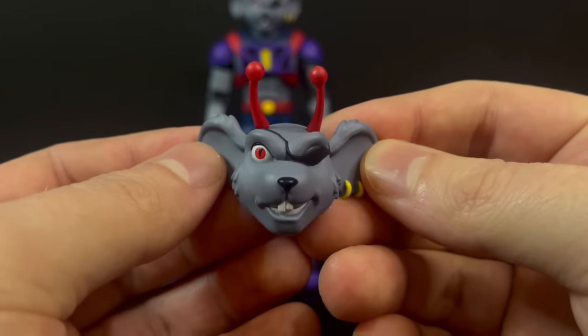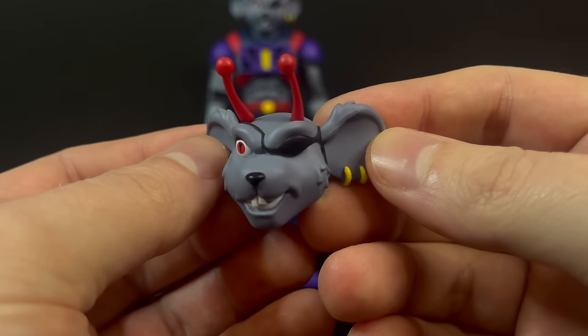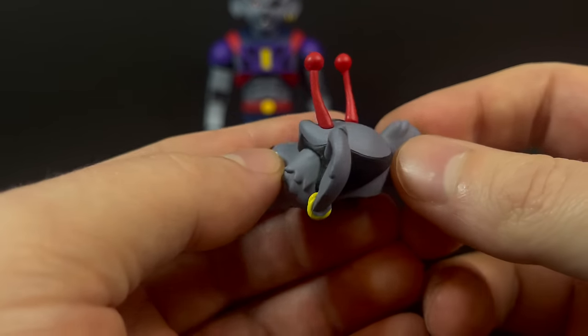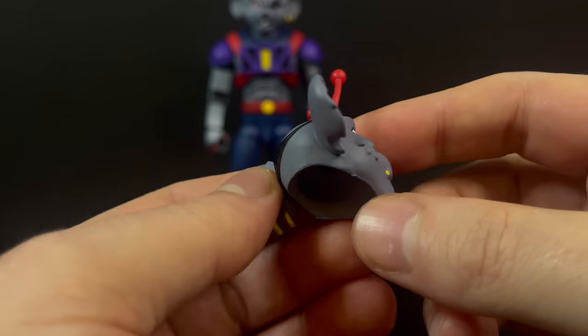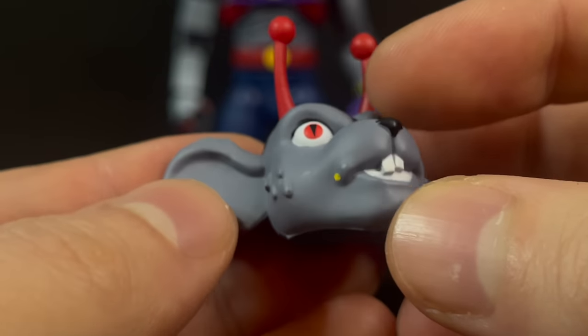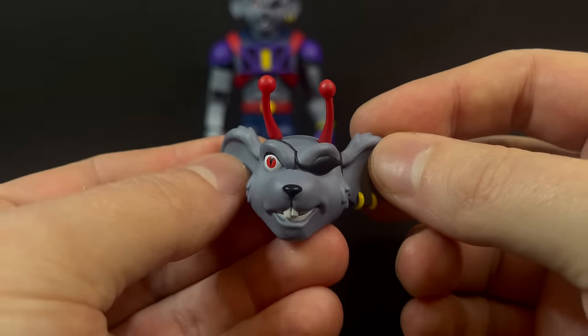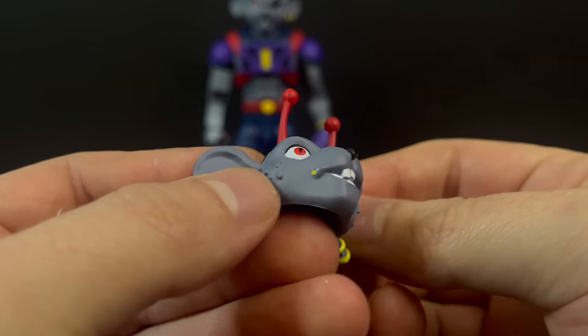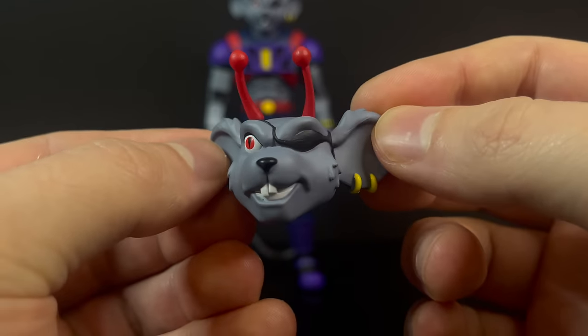Much like Vinny, you do get extra head portraits. This is more of his grinning head — he's up to something. He's got some gold earrings, he's got the David Bowie eye patch, his antennas, and of course a little blotch of yellow paint right there. It's funny — I didn't even notice it until I started moving it around because it hides within the crease of the sculpt of the mouth.